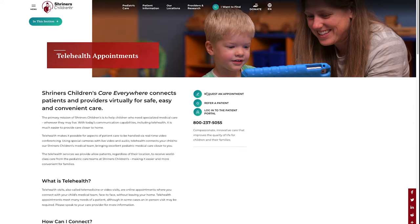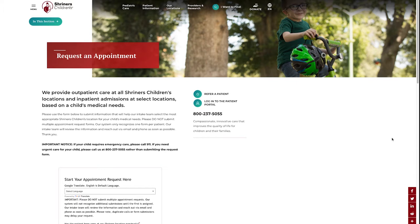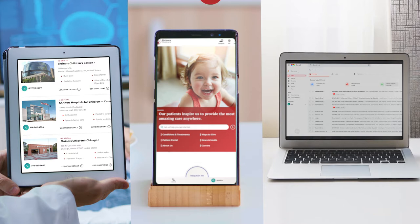You will use the internet and your favorite device to connect with your Shriners Children's Care provider. Sometimes it's easiest to use your phone or tablet, but a desktop or laptop computer will work as well.